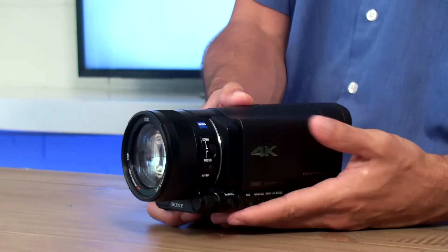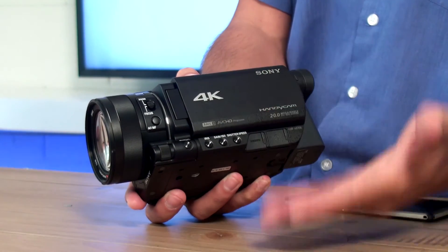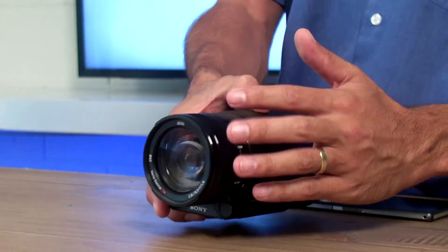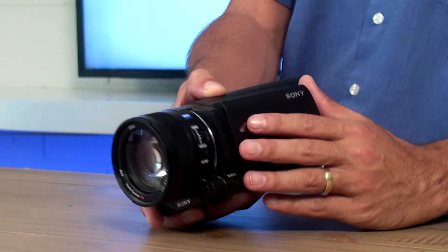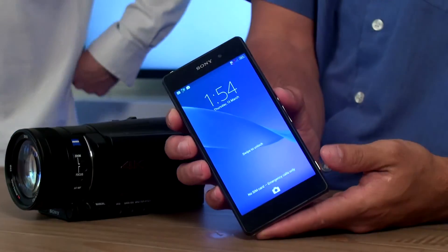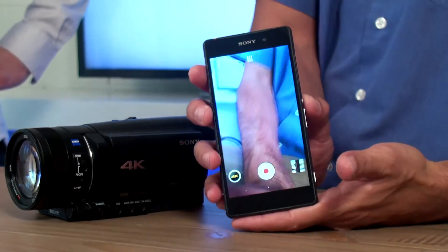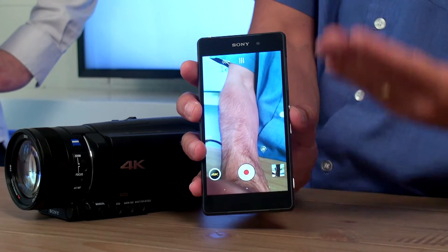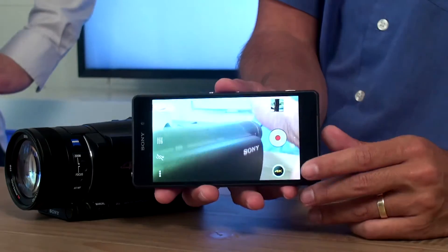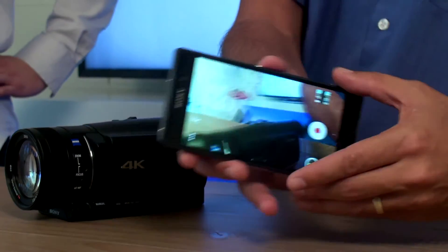The first one we're going to talk about is the AX100, which is right here — a really good consumer but also prosumer-type handy cam, because you have all your manual controls, a really good lens, a large one-inch sensor, and the ability to record 4K is awesome. The other really cool product is the Xperia Z2, which on top of having waterproofness, a faster processor, more RAM, and a better screen, one of the new things is you can actually record 4K videos. Not bad on a smartphone!